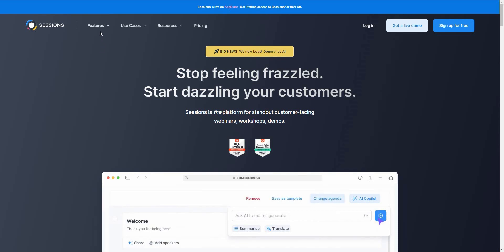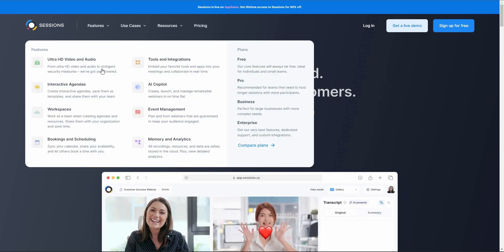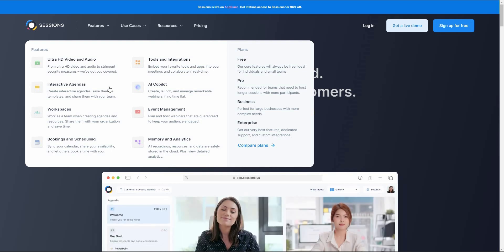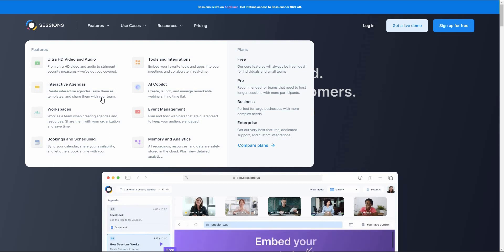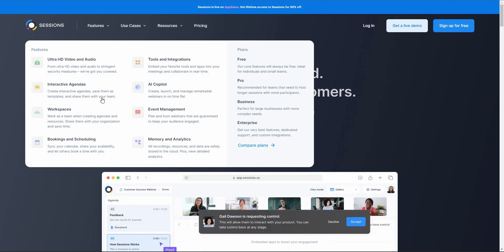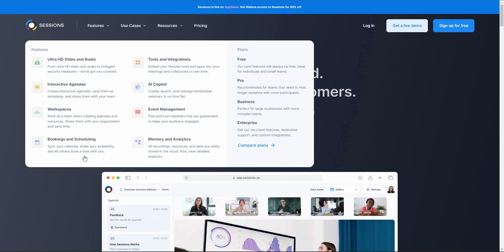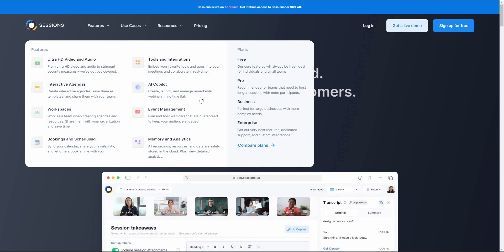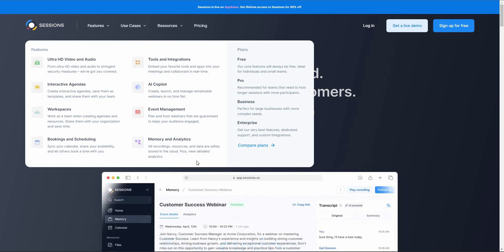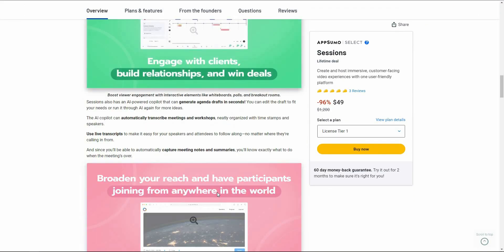Let's have a look at some features from the Sessions website. With Sessions you get ultra HD video and audio meetings, interactive agendas, and you can even create agendas with AI — yes, Sessions has its own AI to help you create agendas. There are also workspaces, bookings and scheduling, various tools and integrations, an AI copilot, event management, memory, analytics, and many other features.